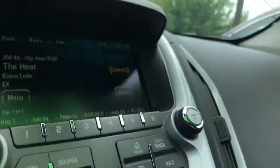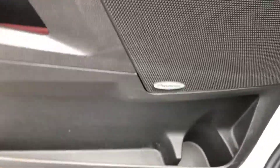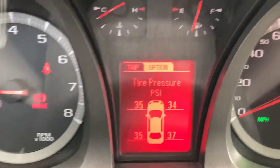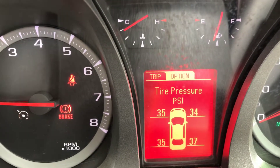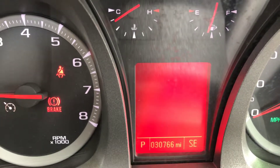You've got heated seats, satellite radio, and the Pioneer sound system. A tire pressure monitor system. And there's your miles: 30,766.